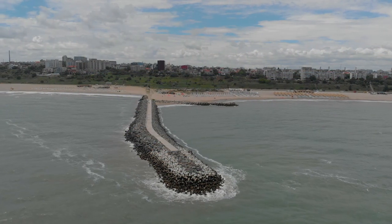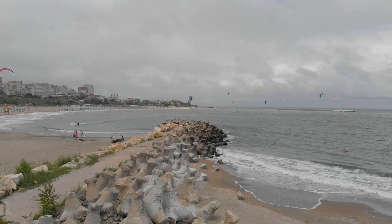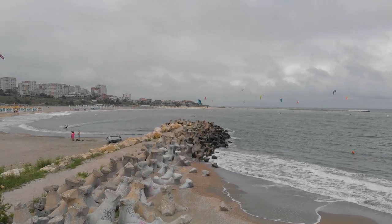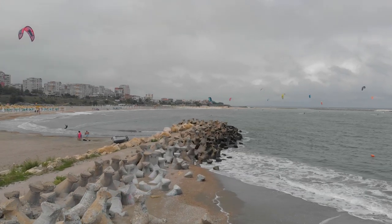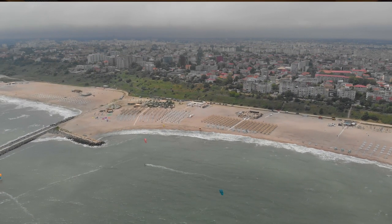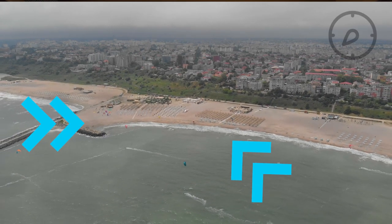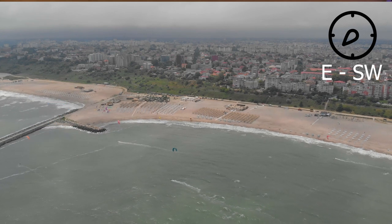The spot is divided by a stony pier, and depending on the wind direction, you can have it flat on one side or a little bit more wavy on the other side of the pier. The usual wind directions that kick in here are from east to southwest.